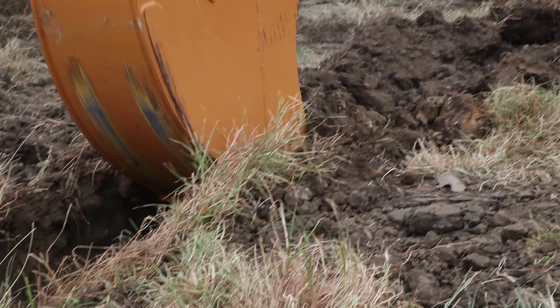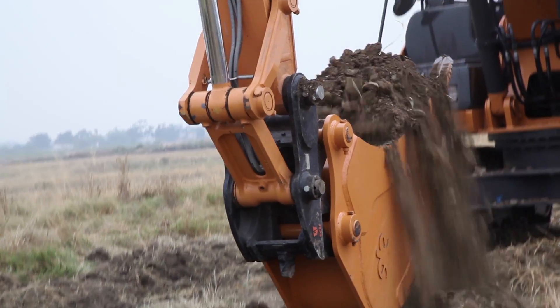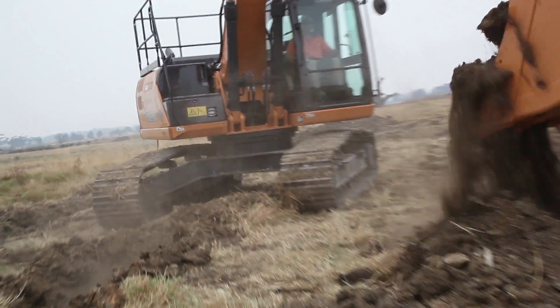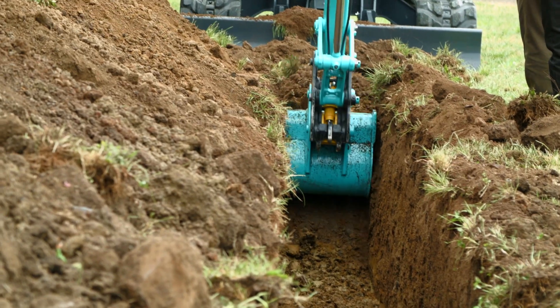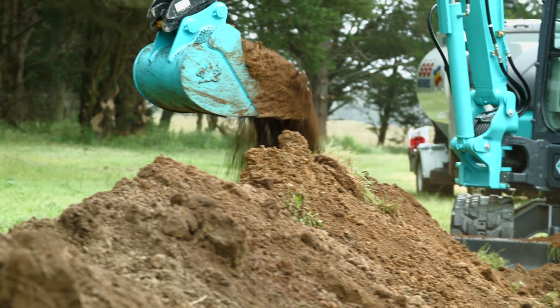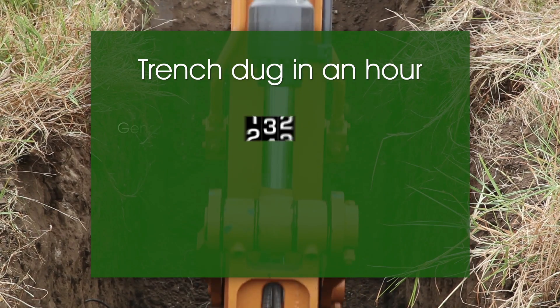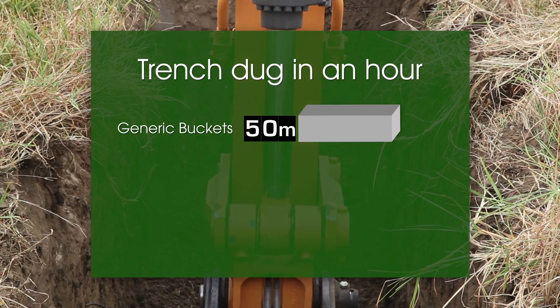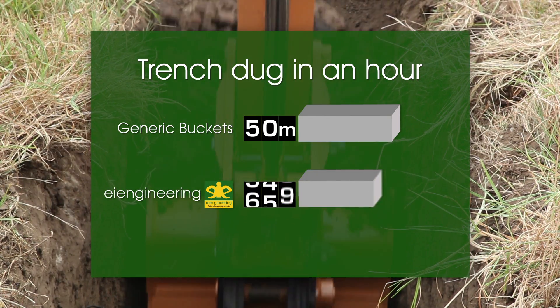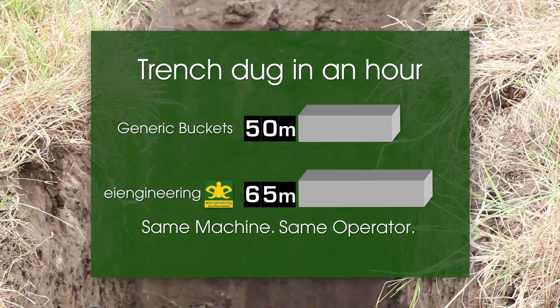Just changing the bucket to our more streamlined design improves the digging performance of your machine by around 30%. This, in turn, lifts productivity and increases fuel economy. It's that simple. Change your buckets and you will get 30% more. So if you're currently digging 50 metres of trench an hour, you'll get an extra 15 metres of trench per hour dug using the same machine, same operator, same everything.